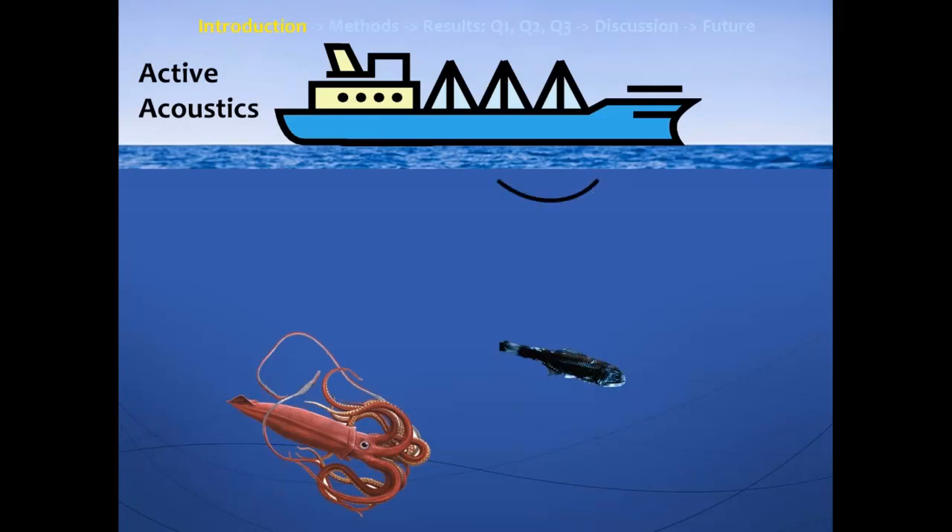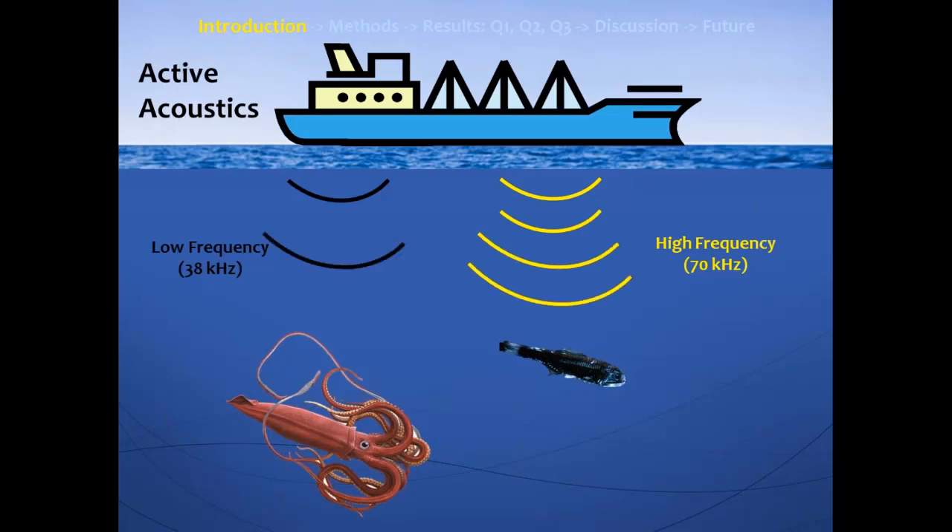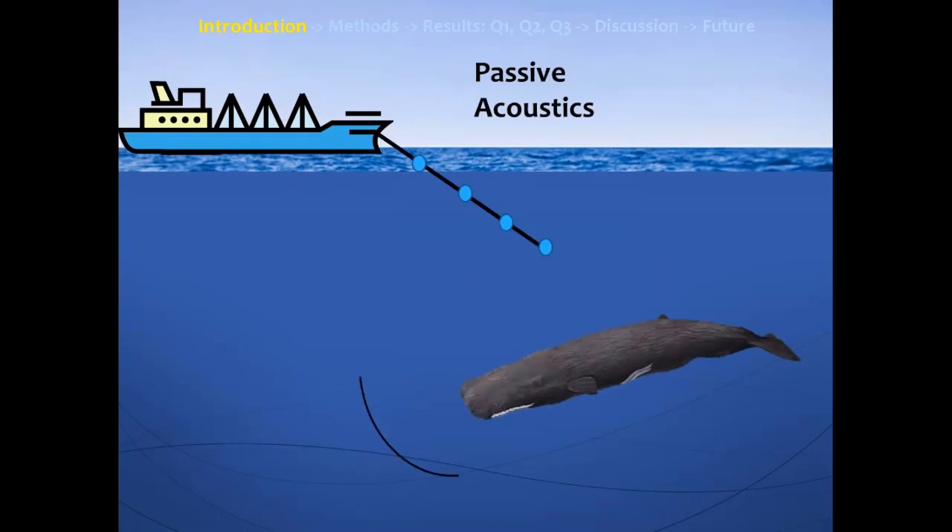We use active acoustics, where you send out a ping into the water column and look at the echoes returned from objects in the water. You can use different frequencies to get different understandings of what's in the water — higher frequencies give better resolution of organisms, while lower frequencies let you penetrate deeper into the water column. From that, we can make assumptions and calculate what is in the water column. We can also use passive acoustics to understand the distribution of these deep-diving toothed whales. These toothed whales echolocate when searching for food, and based on the species, they have very stereotypical clicks. We can use an array of hydrophones, or underwater microphones, to record those clicks, and using multiple hydrophones, we can look at the time delay between them to get information about the location of these different individuals.